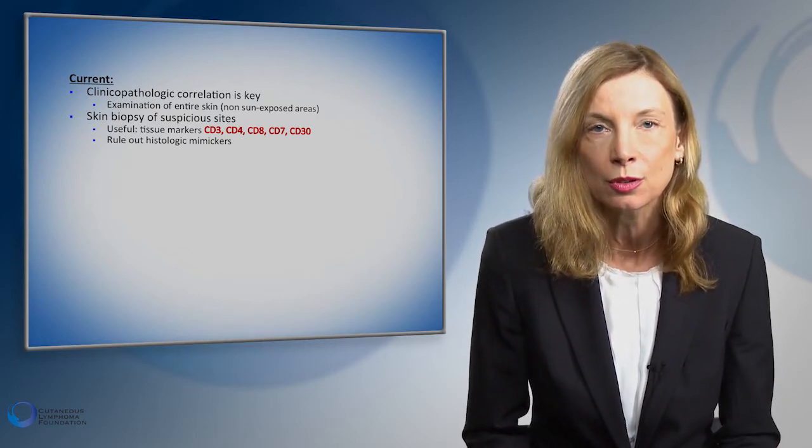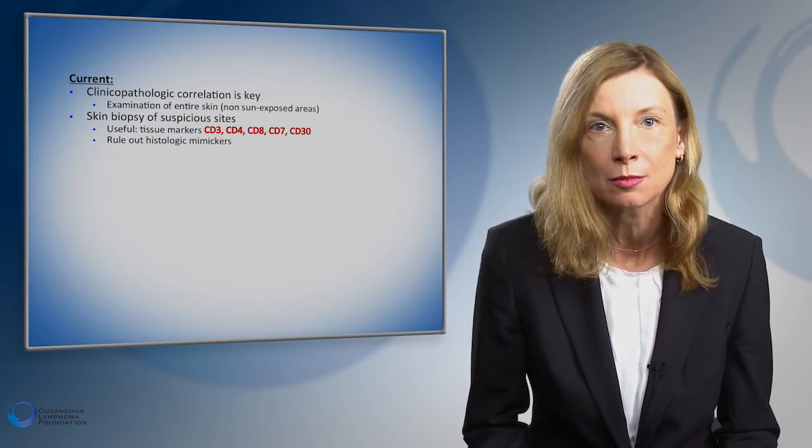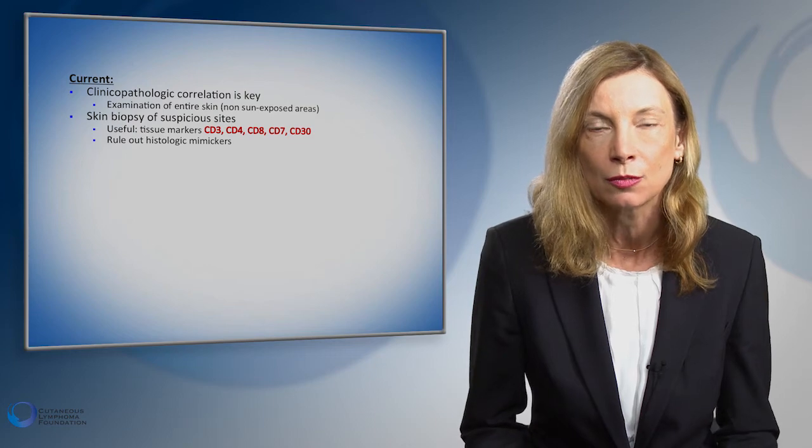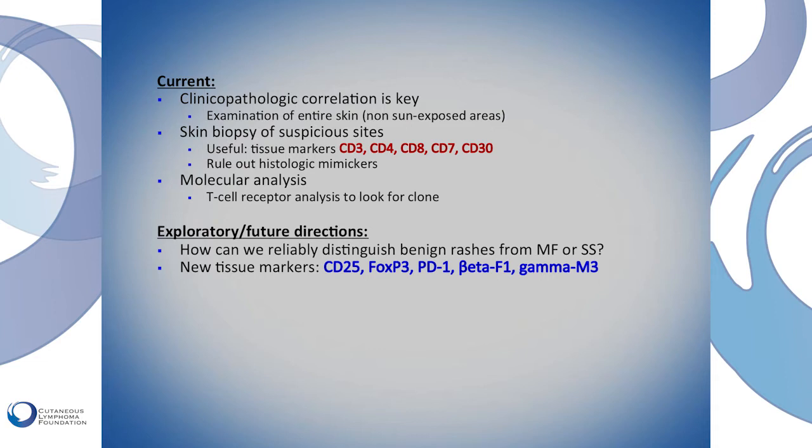It's important to distinguish lymphoma from benign rashes where all these markers are pretty much lowly expressed. We have molecular analysis — the T-cell rearrangement study — that proves a clone in the skin biopsy and can help tailor the diagnosis. New exploratory tests on the skin include new markers: CD25, FOXP3, PD1, beta-F1, and gamma-M3.